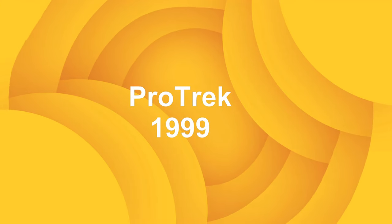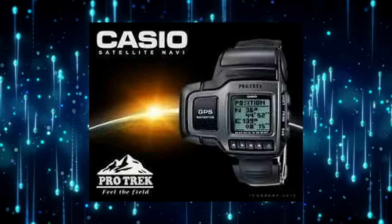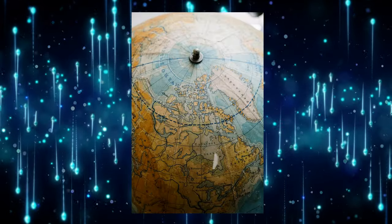ProTrek — one area where Casio has beat Apple and most Android Wear watches is due to the built-in GPS. The PRT1 GP came out in 1999 and was the first watch to come with its own GPS functionality.